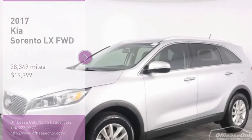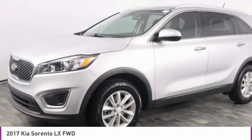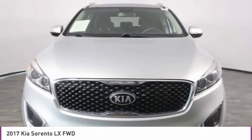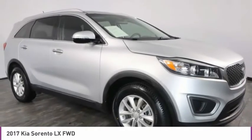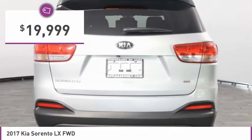Stop by and take a look at the 2017 Sorento. The Kia Sorento is a comfortable riding, powerful, compact SUV loaded with impressive standard features. Take one look at its stylish, sleek design and you'll want to cross over to a Sorento — and it is priced below $20,000.